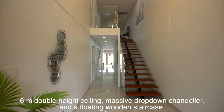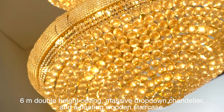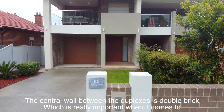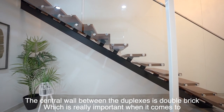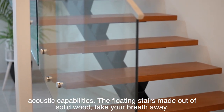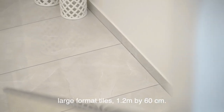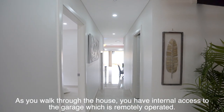There are 6 meter double-height ceilings, a massive drop-down chandelier, and a floating wooden staircase. The central wall between the duplexes is double brick, which is really important for acoustic capabilities. The floating stairs are made out of solid wood and take your breath away. Large format tiles measure 1.2 meters by 60 centimeters.